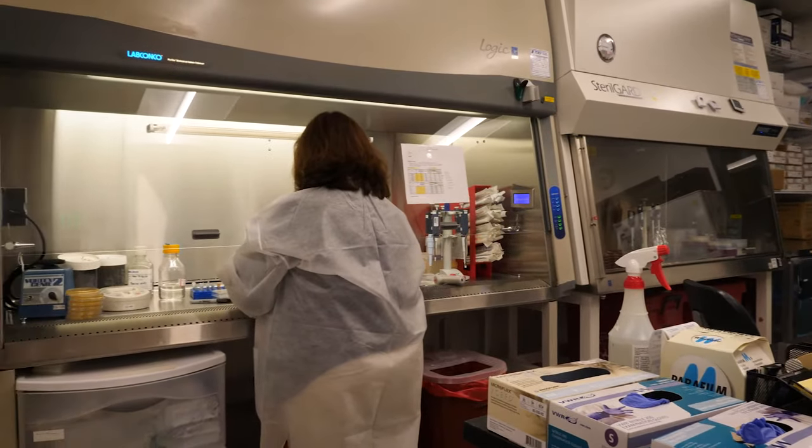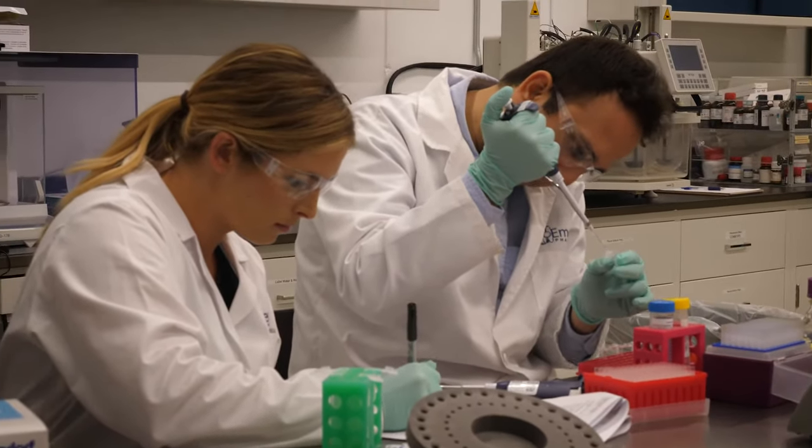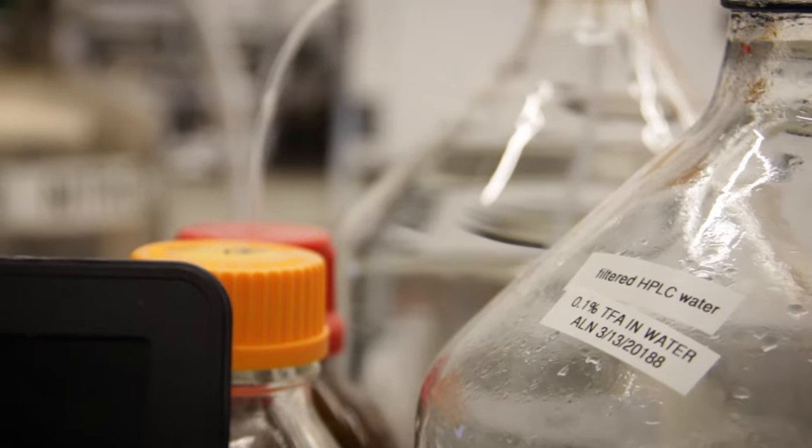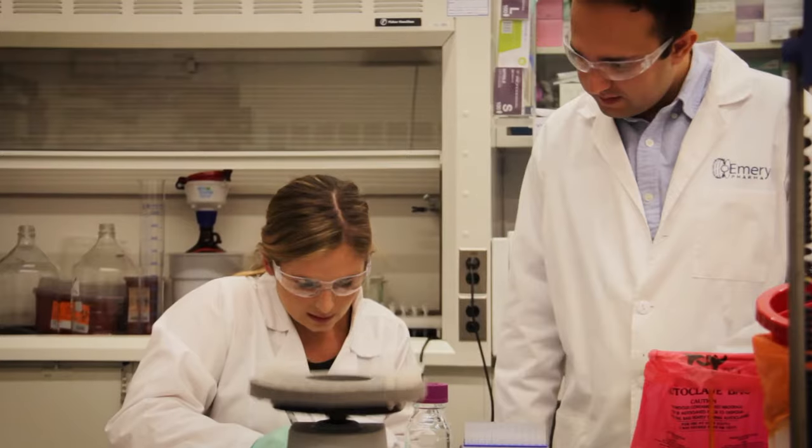We offer cell biology, microbiology, and analytical chemistry. The chemistry department specifically specializes in HPLC and LC-MS methods development. We'll go through a full validation and then we can move on to sample testing for our clients.